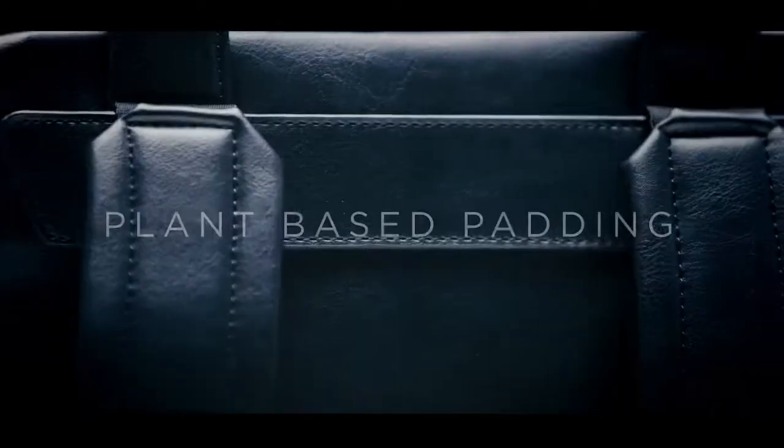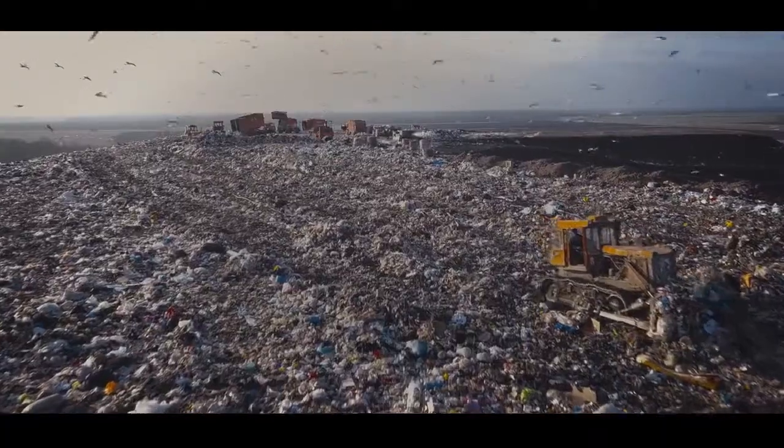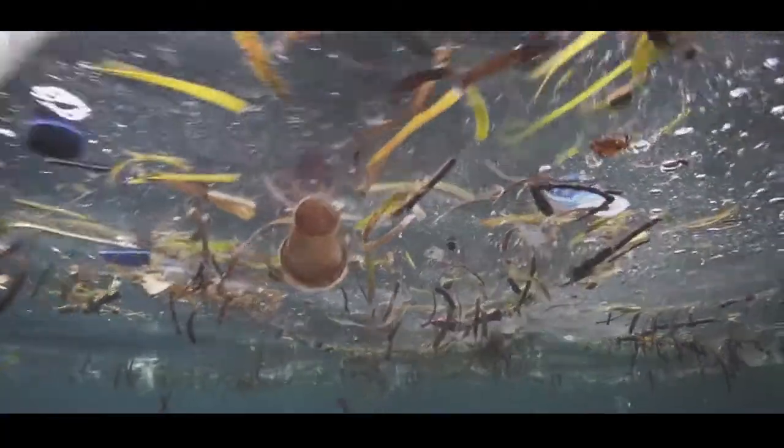Every bag is fully waterproof, made from vegan-friendly leather, plant-based foam padding and RPET fabric from approximately 15 recycled plastic bottles, preventing plastic polluting our landfills and oceans.